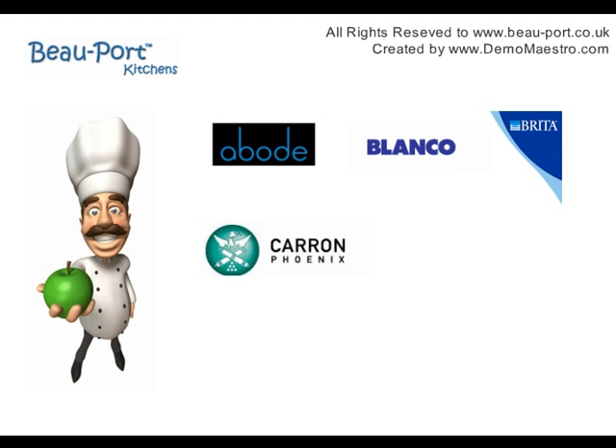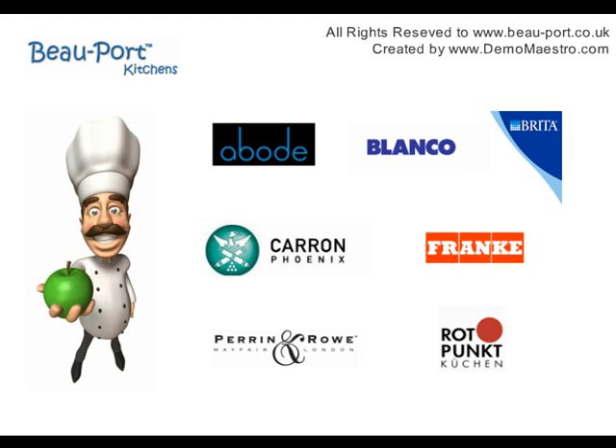In an exceptional kitchen, you need exceptional ingredients. We only provide products and appliances from quality manufacturers with full manufacturer warranties.